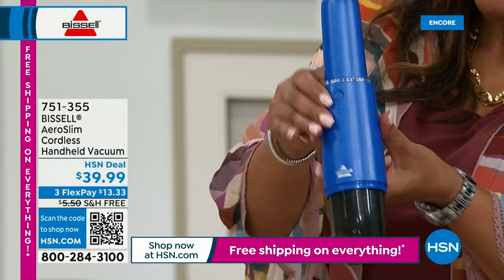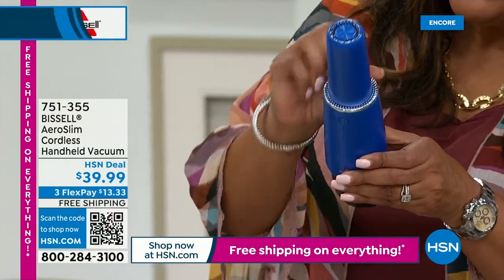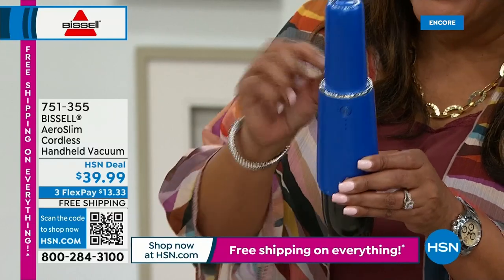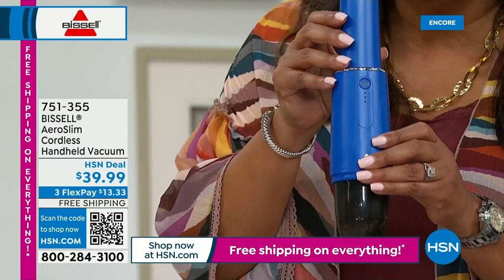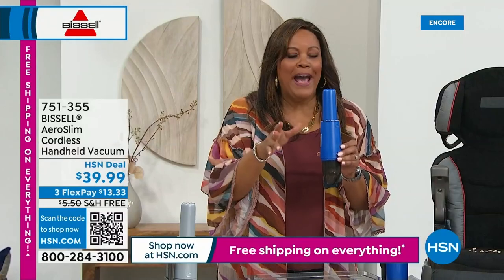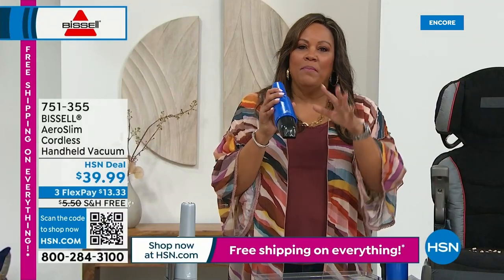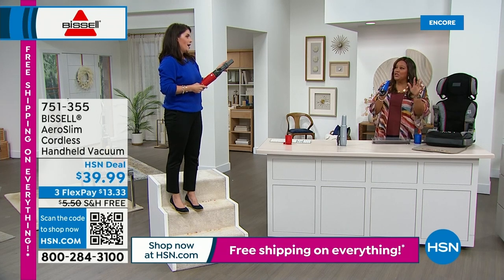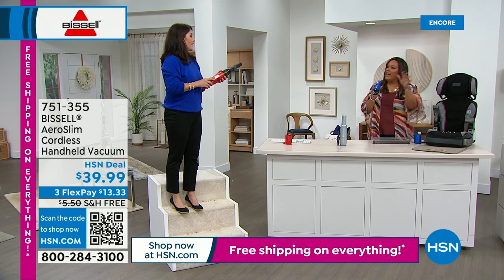There's no cord, and I honestly use this for most of my pickups. This is the gorgeous red. Why we love to have these accent colors is for the kitchen, for the kids' room, college sports team, basketball team — whatever you have, these colors are going to match. Watch what you can do upstairs, downstairs. How about getting this home and not having to plug anything in to do those stairs?